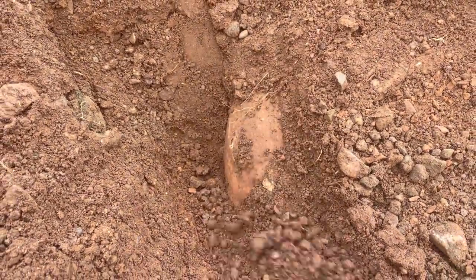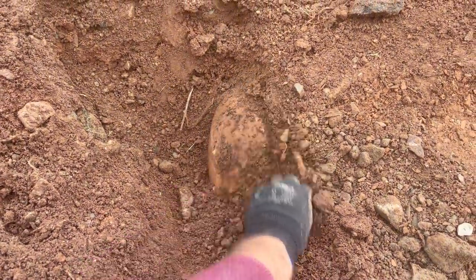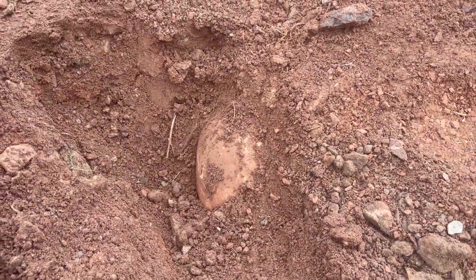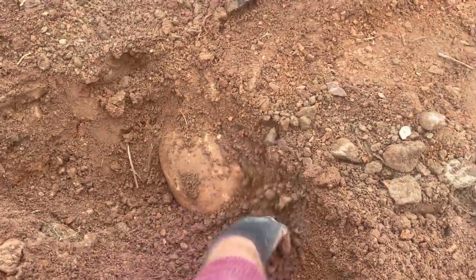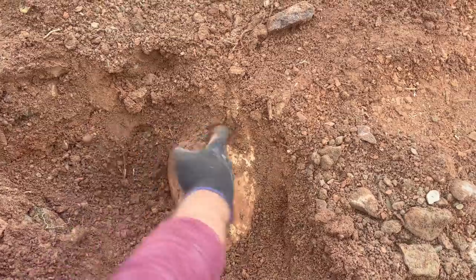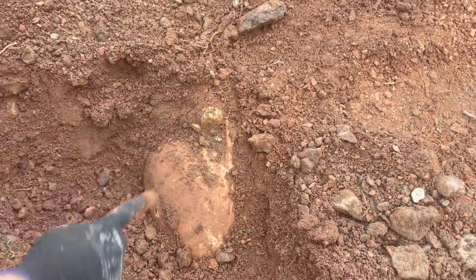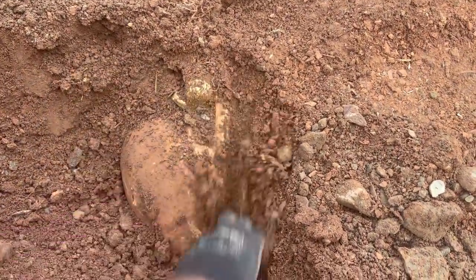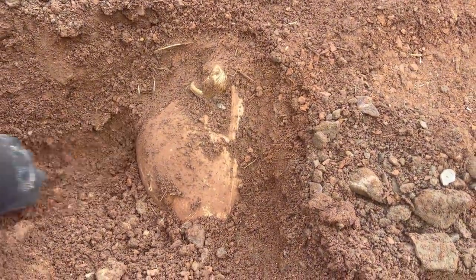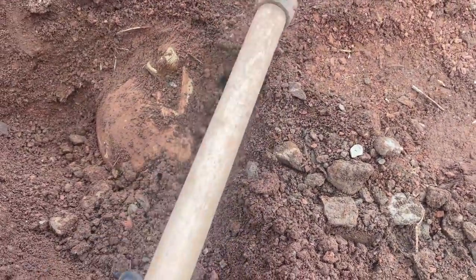What's that? What do you think this mysterious thing could be? Oh my god — this is a treasure box! We found the treasure!